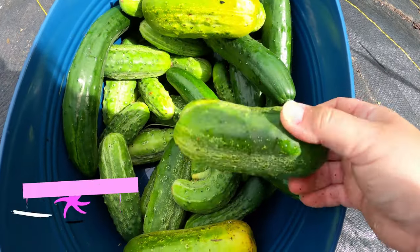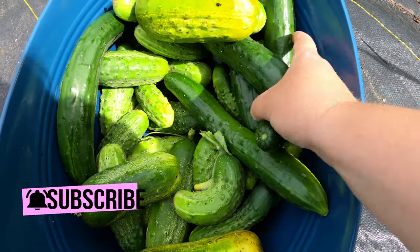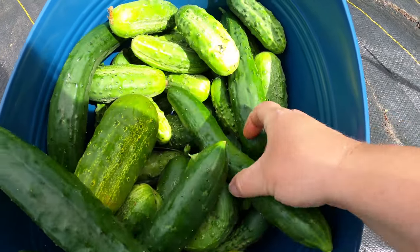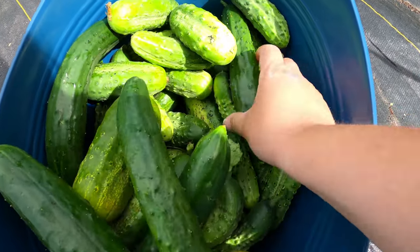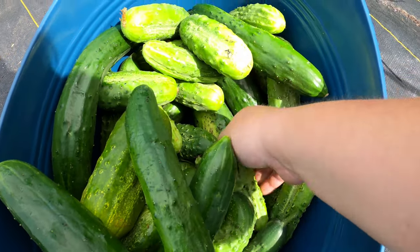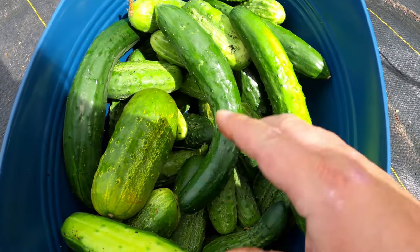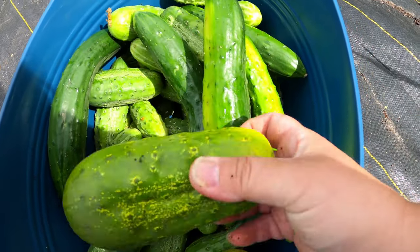If you haven't subscribed yet, hit that subscribe button and that bell notification icon so that you don't miss out on my delicious cucumber relish. It is super sweet and it is really easy to do. If you haven't tried it, I want you to take a look and watch out for that video because it is fabulous.